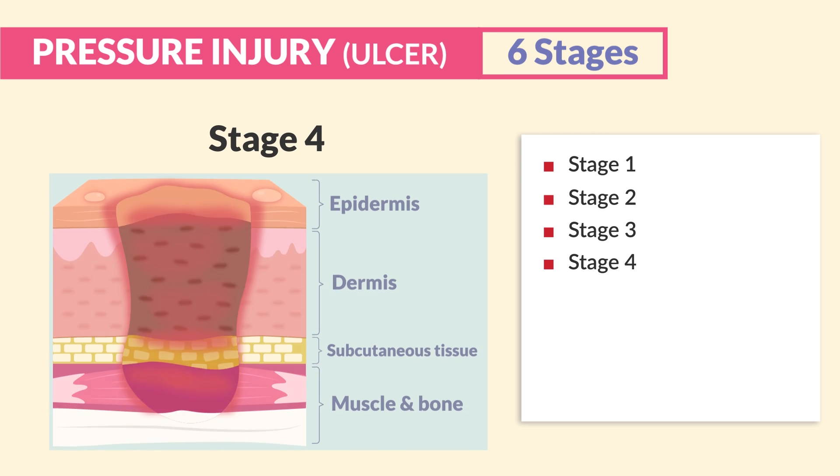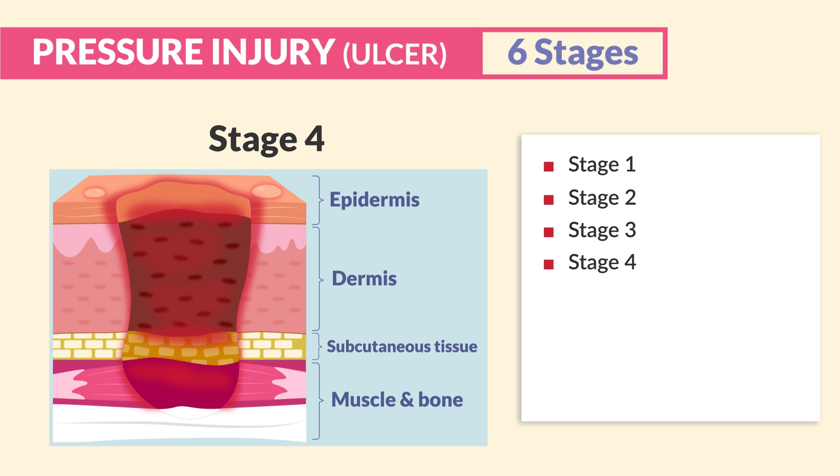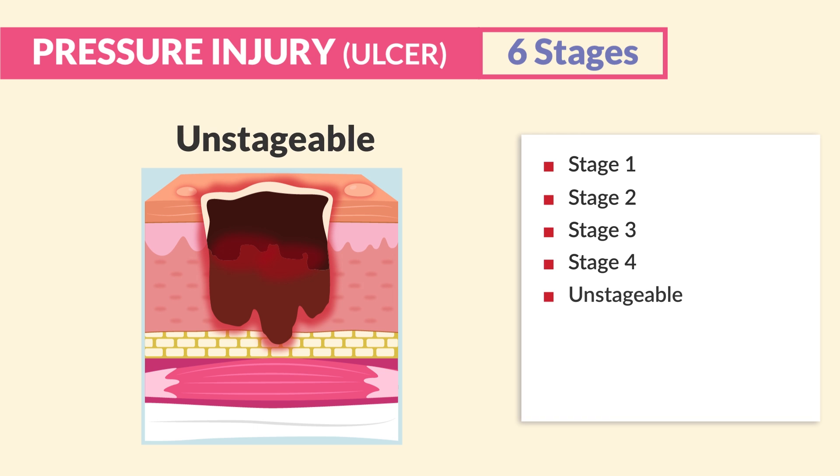Stage four is the worst. It extends all the way down into the muscle, bone, or even tendon. Think four layers of skin damage for stage four.